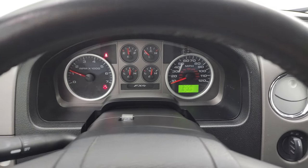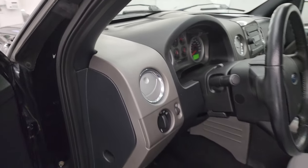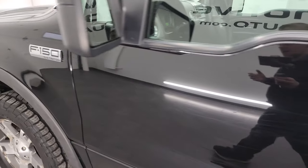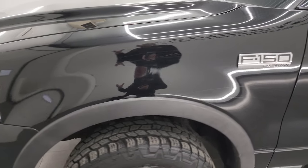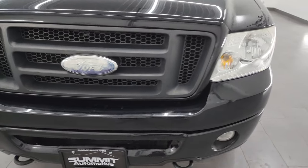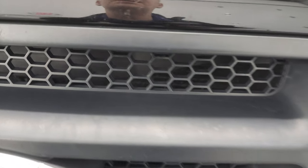The big thing that I noticed on this truck is how smooth it runs — no exhaust leaks or anything like that. Also, you don't hear any ticking, which could be a sign of cam phasers on these 5.4s. This engine sounds very nice and smooth, so I don't think you have any issues there.